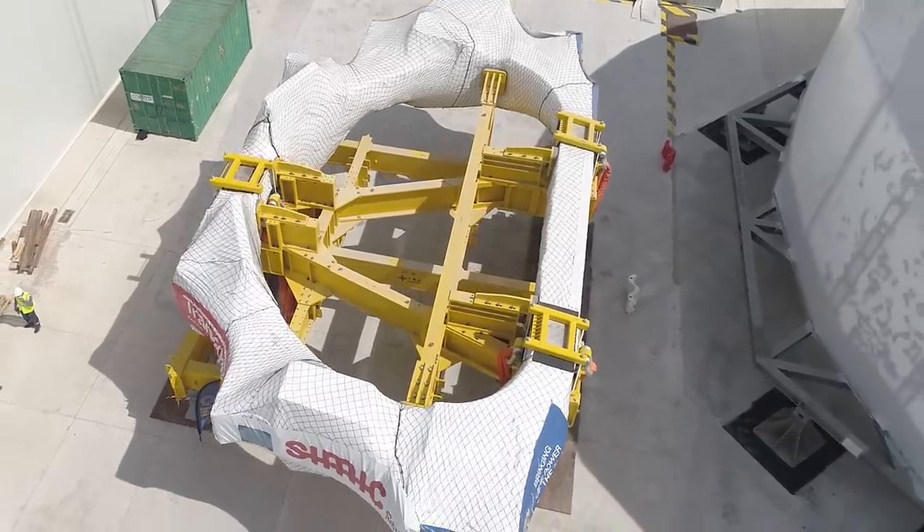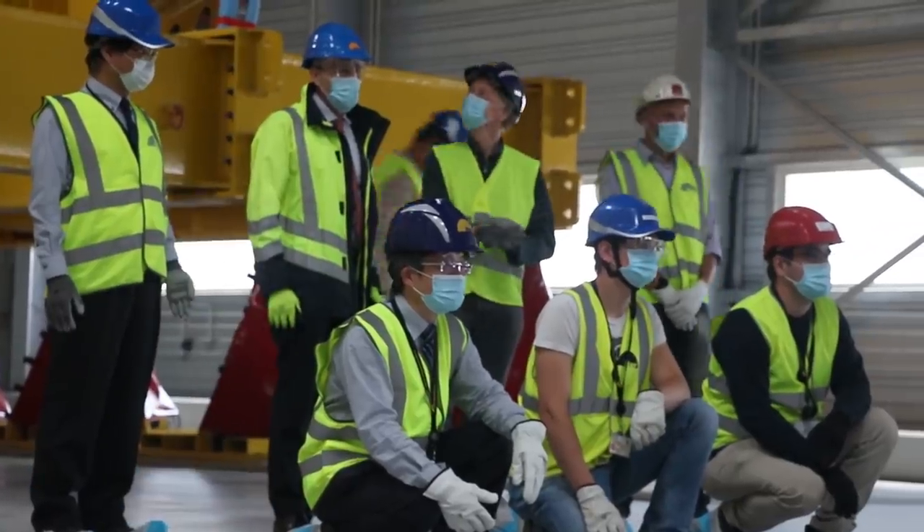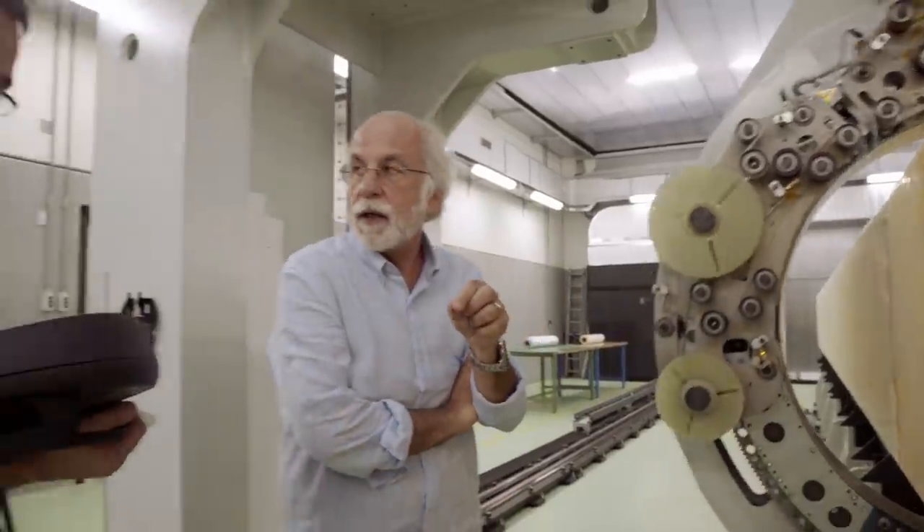Fusion for Energy and Europe have just delivered the first superconducting magnet for the ITER project. This huge piece of high-tech equipment has been a production together with European industry — several mid-sized companies who have taken the risk to work on this challenging project with us. The arrival of the first European TF coil has, for me, an incredible meaning.